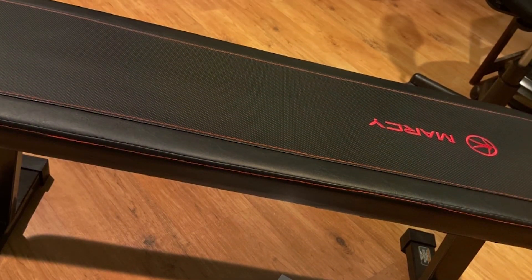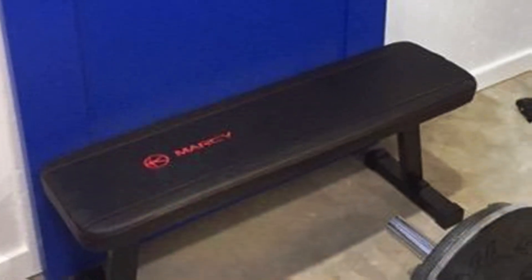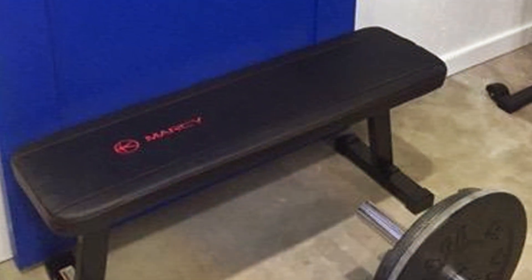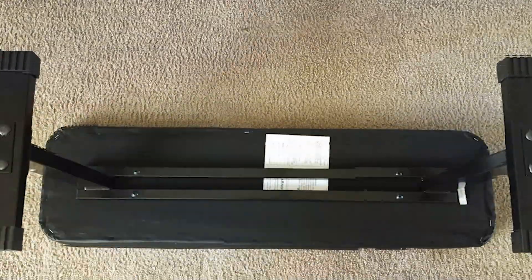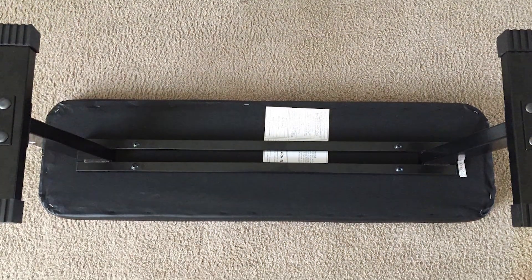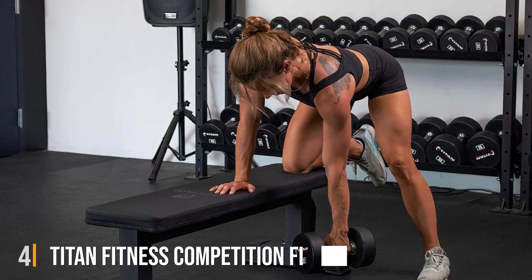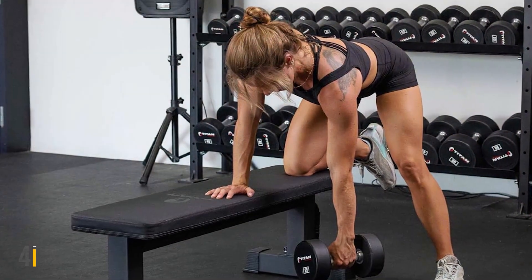The Marcy Utility Flat Bench's sleek, no-frills design is ideal for those who prefer functionality over aesthetics, though its clean lines and compact size mean it won't look out of place in any setting. For those dedicated to building strength and endurance, the Marcy Utility Flat Bench is a solid, no-nonsense choice.